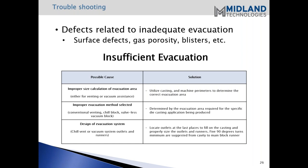Troubleshooting: defects related to inaccurate evacuation include surface defects, gas porosity, blisters, et cetera. The first possible cause is improper size calculation of evacuation area - it's important to put in the right block for your die. The second cause might be an improper evacuation method selected. If you're trying to create low-porosity castings and you're using conventional venting, that may not be sufficient - you might have to go with a vacuum block.